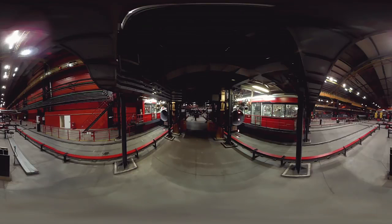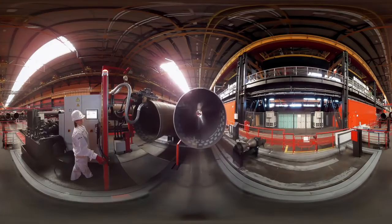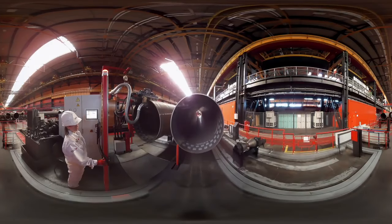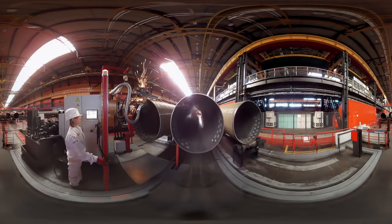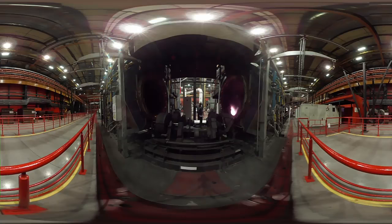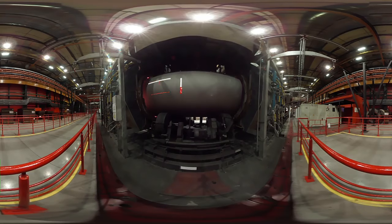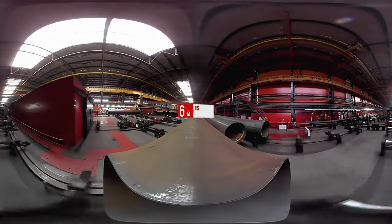After welding, the pipes are sent to grind. All products of Visata 239 are coated with a special anti-corrosion coating, due to which the lifespan of pipes reaches 50 years.